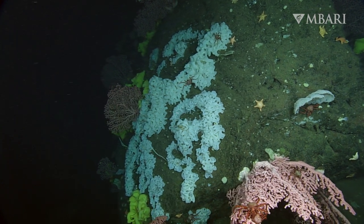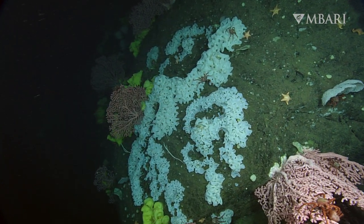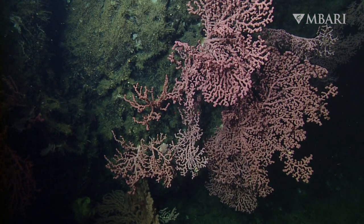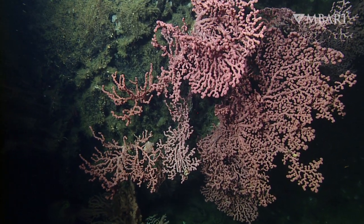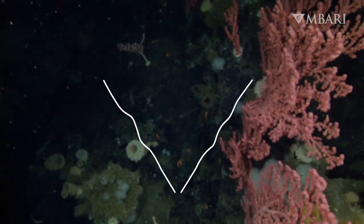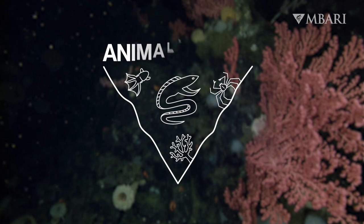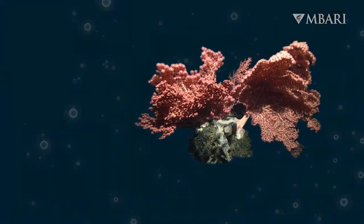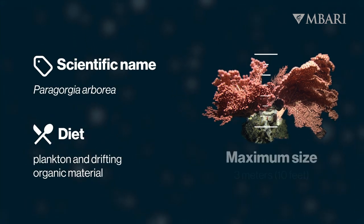Far below the ocean surface, towering mountains dot the deep sea floor and create oases of life. Fantastical forests of candy-colored corals grow on these rocky slopes. Meet the bubblegum coral, Paragorgia arborea.